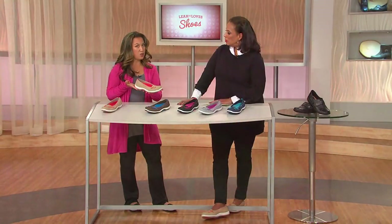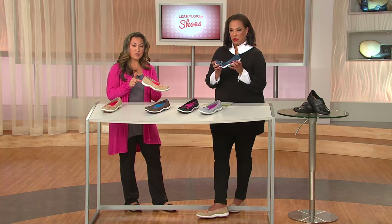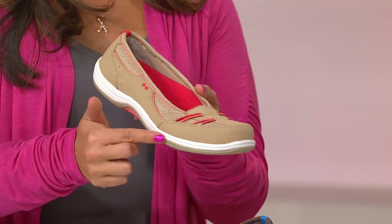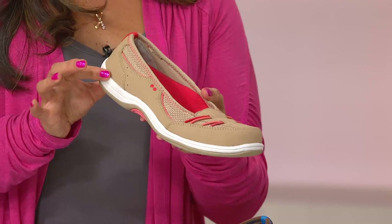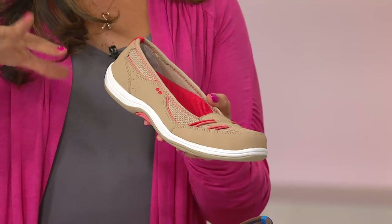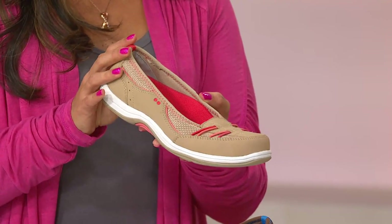The other thing that everybody notices about our shoes is how lightweight it is. The white area you see on this shoe is our compressed molded EVA midsole - it's the same lightweight material that we would put in our lace-up walking shoes. But when we put it in a shoe like this, it's giving you all-day cushion and comfort - that feeling of walking on pillows is underneath you, but again it's inherently lightweight.